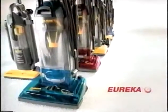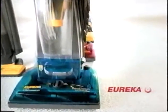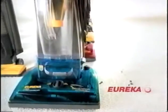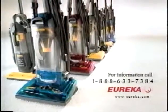And no one offers more choices in bagless cyclonics than Eureka. With prices starting as low as $139.99, no one offers more balance. Eureka — headquarters for bagless cyclonic cleaning.